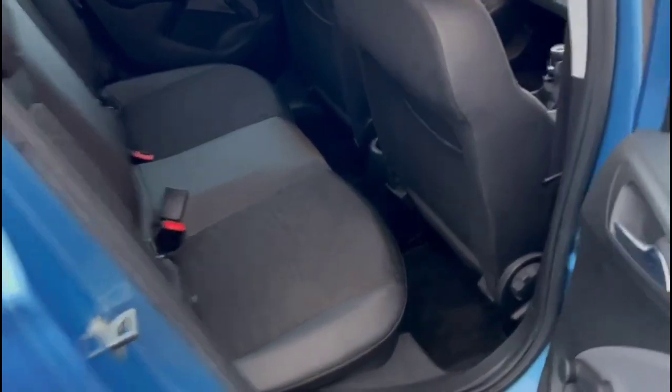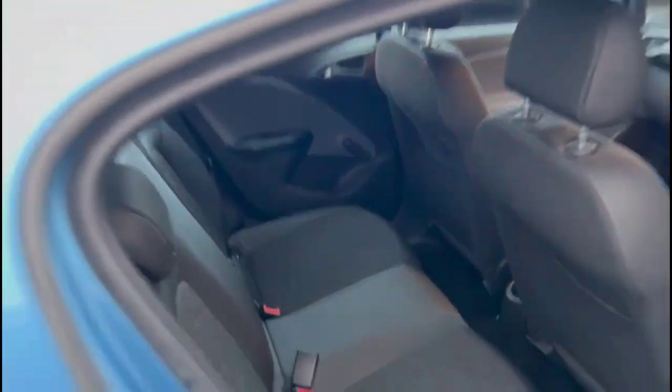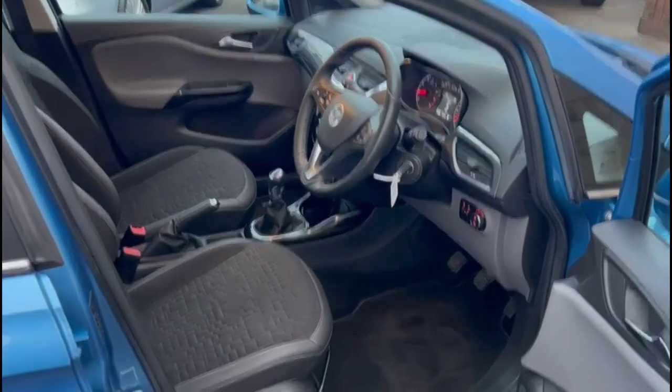Inside is contrasting grey half-leather with ISOFIX provision for child seats on the outer rear seats. As we head inside the front, there's a height-adjustable driver seat.